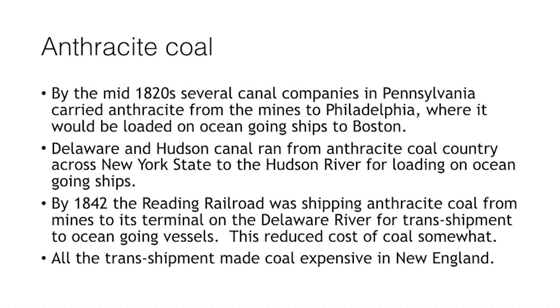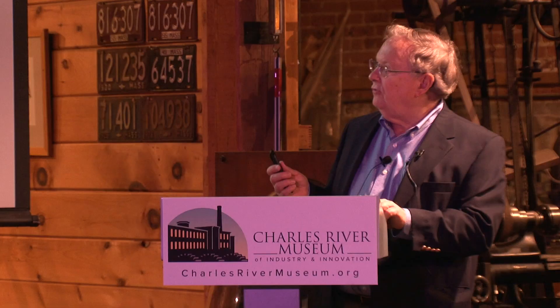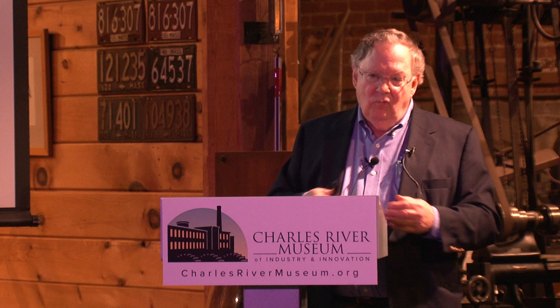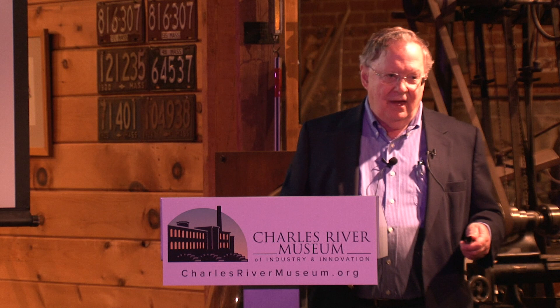The Delaware and Hudson Canal was also built around the same period, running across central Pennsylvania and New York State, ending at the Hudson River near Kingston where coal could be loaded onto ships for ocean transport. But all that transport — wagons from the coal mines, then canal boats for several days, then trans-shipping to ships, then unloading at a port city, and then carrying coal further inland to your plant — made coal pretty expensive.